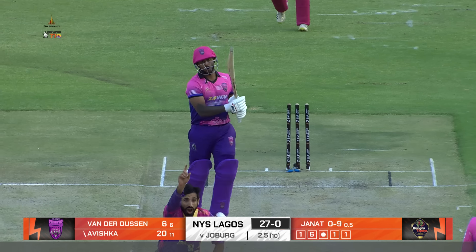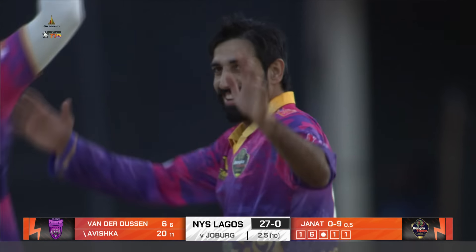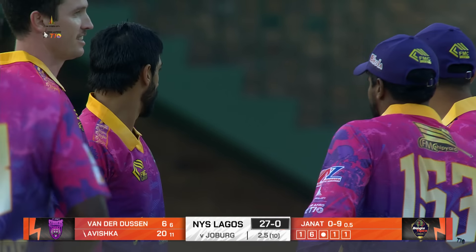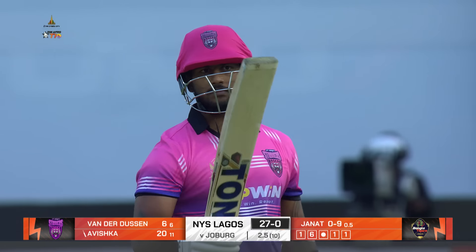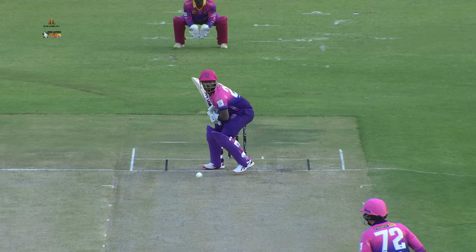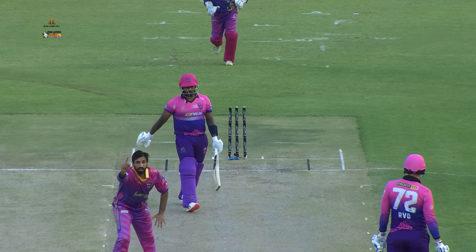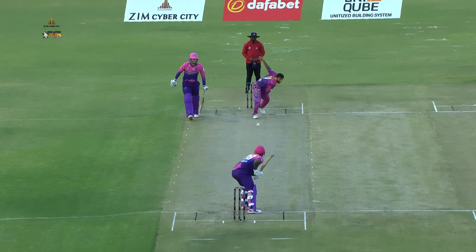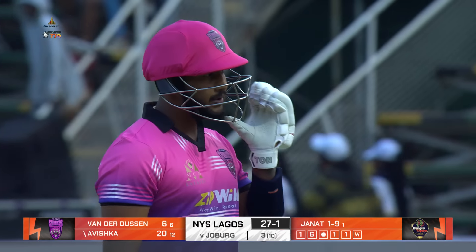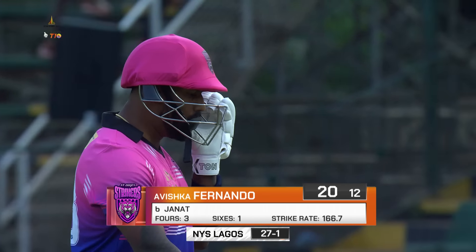He's been starved of a bit of strike. Eventually, Janat gets the wicket — off his pads, and they needed that. Janat for a while was confused because he thought he was appealing for LBW; hadn't realized that he had bowled Navishka. Have another look — completely misses it, at the base of off-stump. That's where you want to bowl your Yorkers. Excellent stuff from Karim Janat — much-needed breakthrough. NYS Lagos lose their first wicket; Avishka Fernando goes for 20. It's 27 for 1.